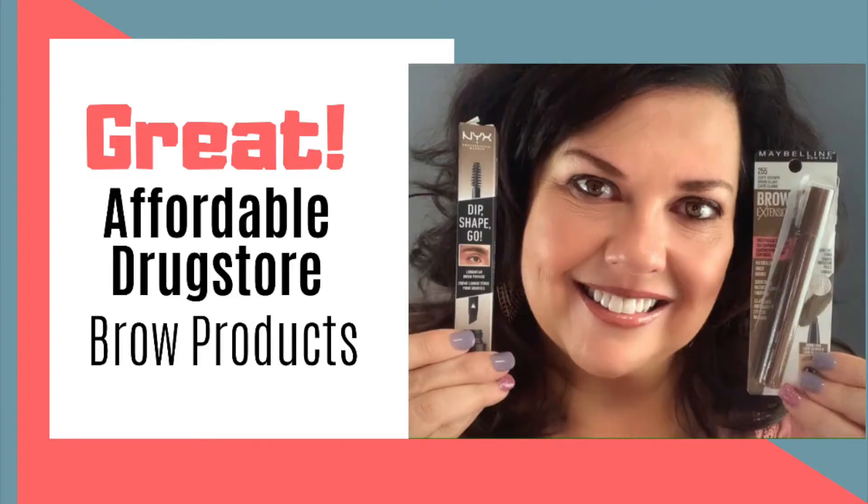I've also been enjoying the NYX Dip Shape Go — I did a video on that too — as well as the Maybelline crayon fiber pen pencil. I did a video on that as well, which is coming out at the end of the week. I'm really enjoying both of those.